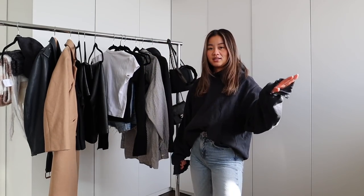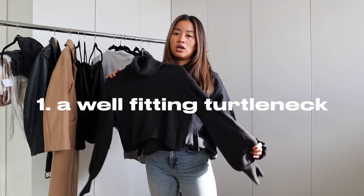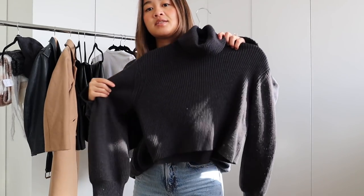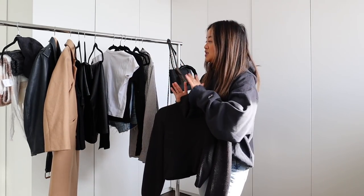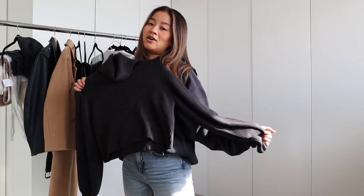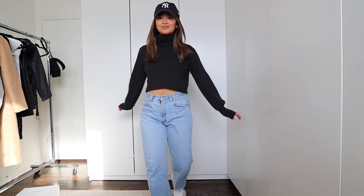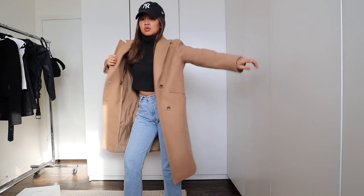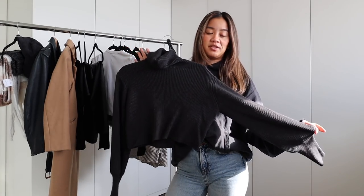So let's get into the nitty gritty. First thing you absolutely need in your wardrobe: a good turtleneck. This one is from Aritzia — it's Wilfred, size small. You can see the color story I'm working with — a lot of simple blacks and whites. The sleeves are just a little bit flared. I find that a cropped little turtleneck works best for my body shape and it's something I feel the most confident in. You can wear this with jeans, yoga pants, you name it. It's always a classic.